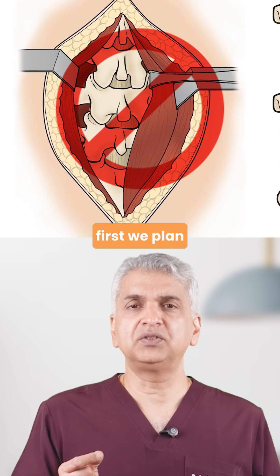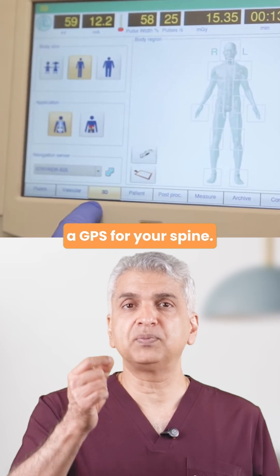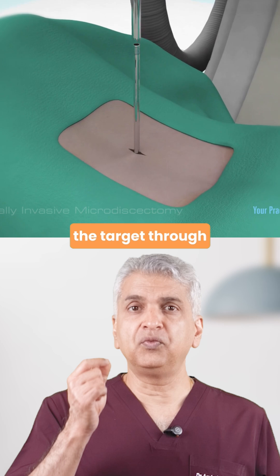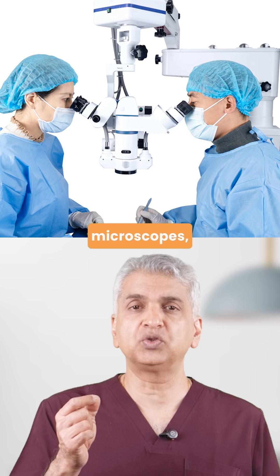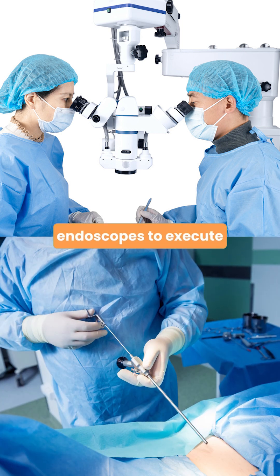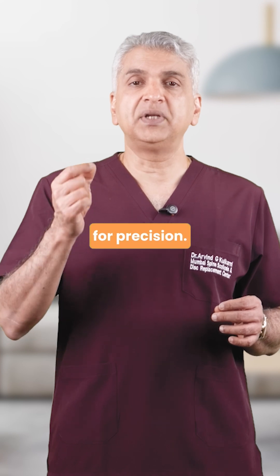Here's how it works. First we plan the surgery — a 3D spine map, like a GPS for your spine. Then we reach the target through a very narrow tube that preserves your muscles. Inside, we use high-definition microscopes and endoscopes to execute our procedure. In some cases, navigation is used for precision.